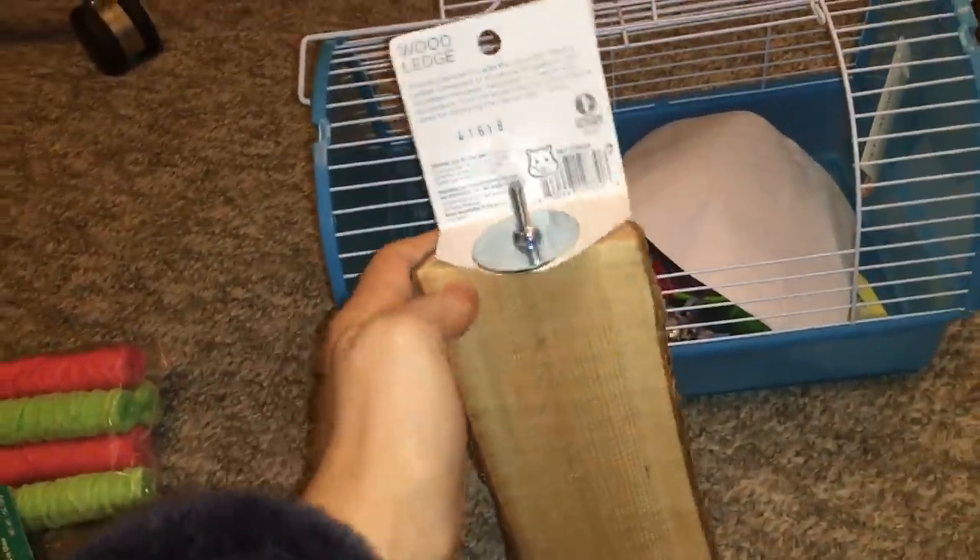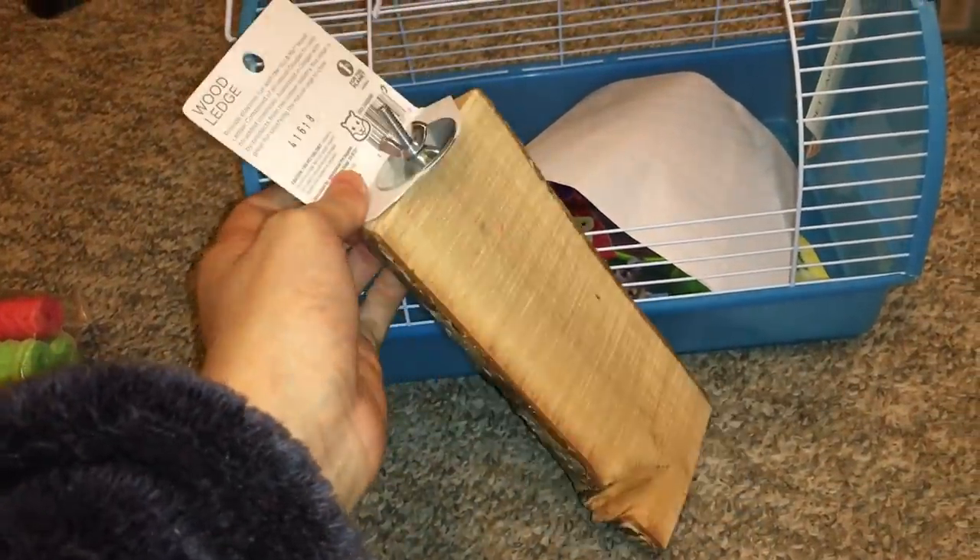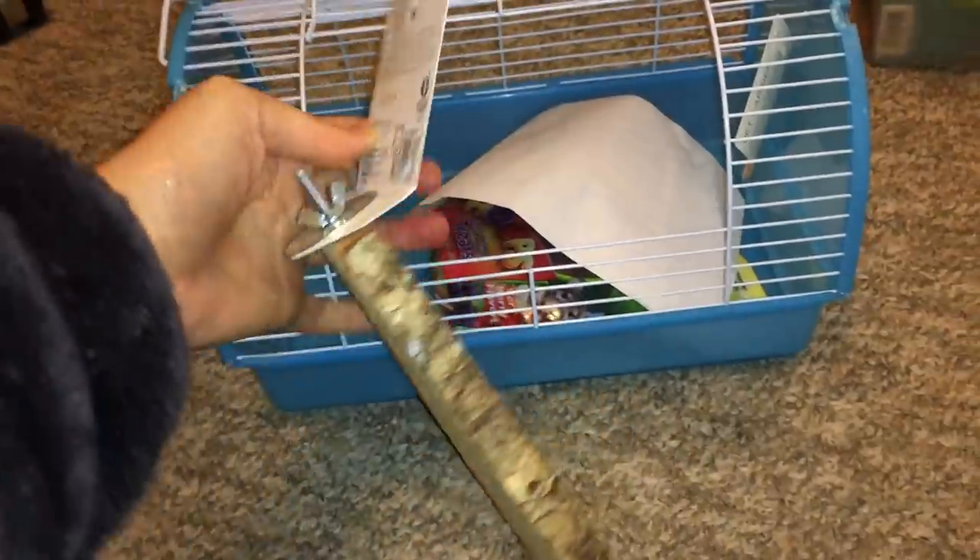Then I got this wooden chinchilla ledge. I usually have at least one or two of these in my cage, and one of them is getting kind of dirty, so I wanted to replace it.